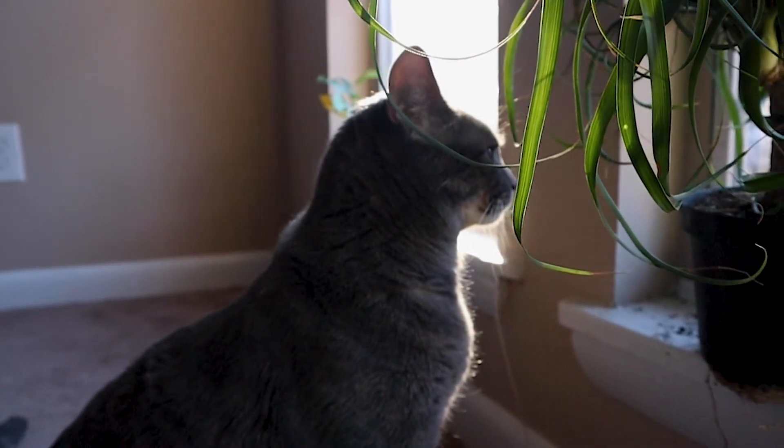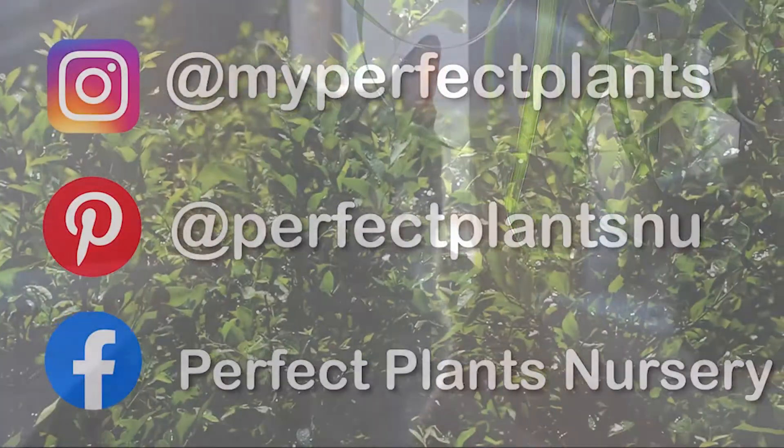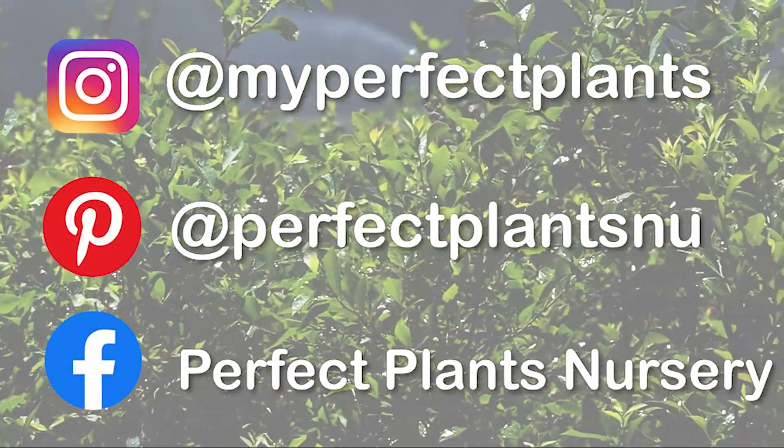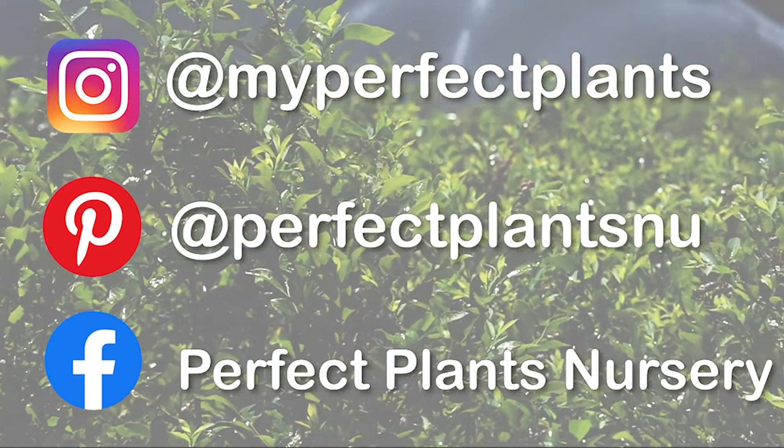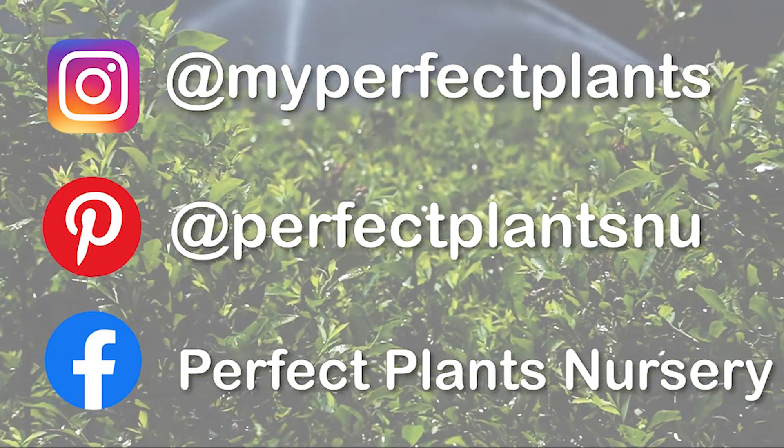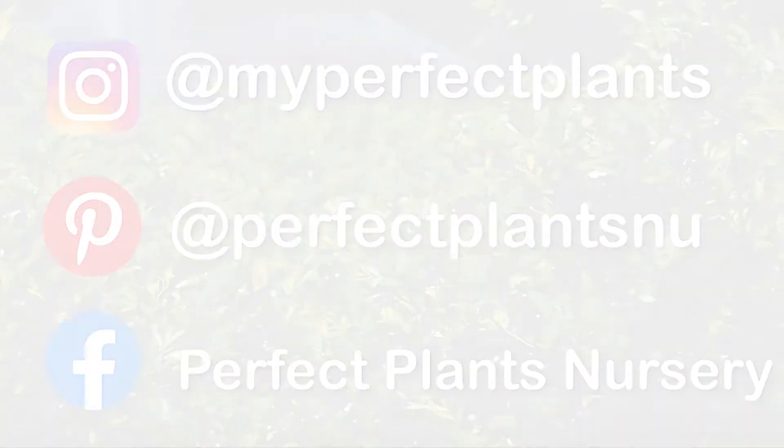Both you and your pets will love it. We want you to comment your favorite pet-safe houseplants below — we're always looking to add more to the collection. Be sure to follow us on social media, tag us in your plant posts, and until next time, happy planting!